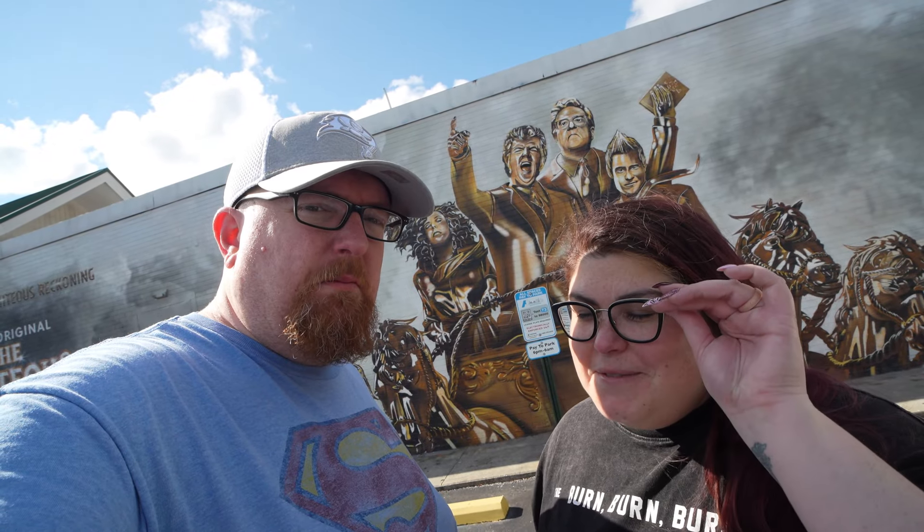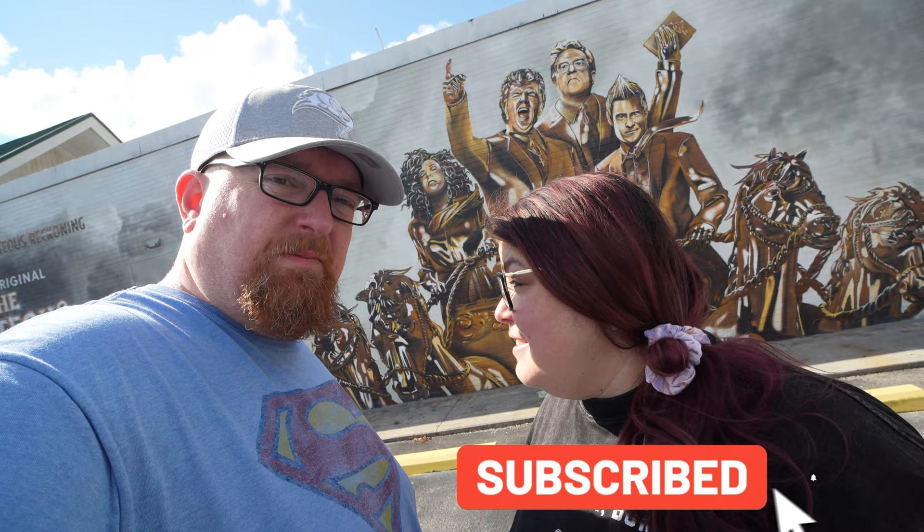Welcome back to the channel! Today we are going to try and find as many Righteous Gemstones filming locations here in Charleston and the surrounding area as we possibly can. If you watched our earlier video, we found this mural a few videos ago and wondered what it had to do with this area, so we did some research and found some shooting locations. Check out that video up here and if you like this kind of video, make sure to subscribe. Let's get going!